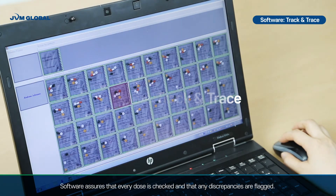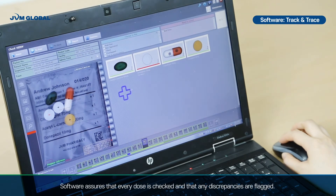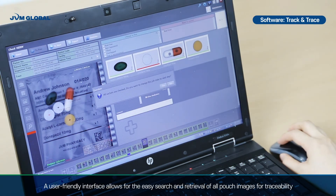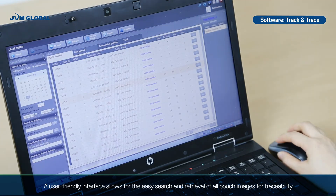Software assures that every dose is checked and that any discrepancies are flagged. A user-friendly interface allows for easy search and retrieval of all pouch images for traceability.